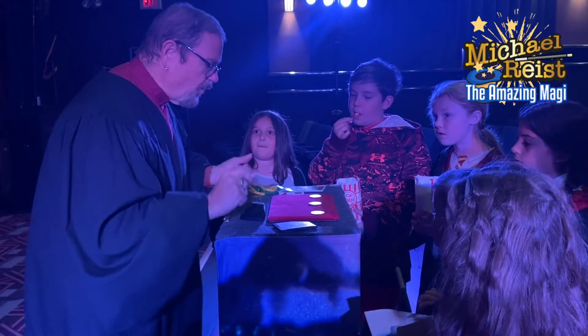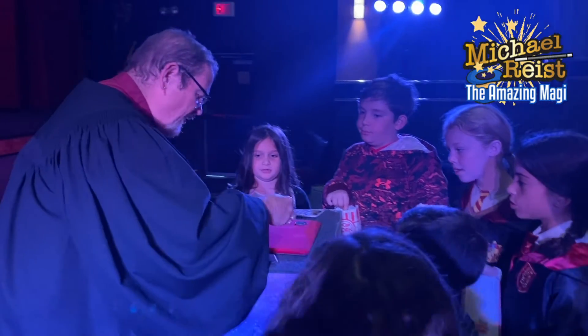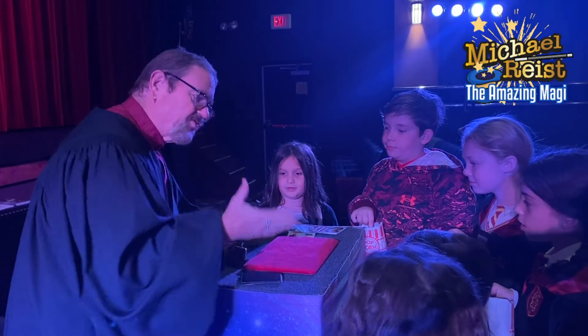They are one dollar coins. Now count with me, how many do I have? I have one, I have two, and I have three.